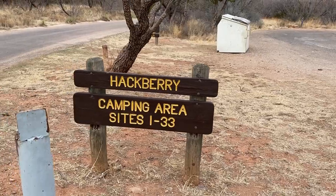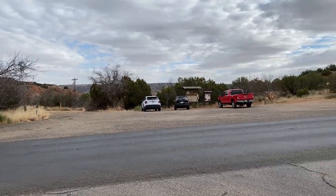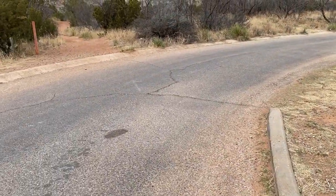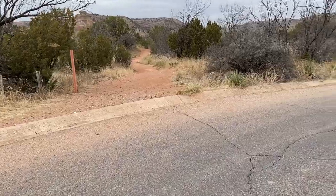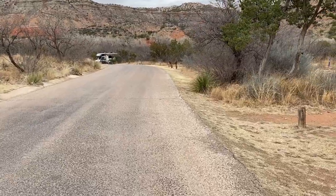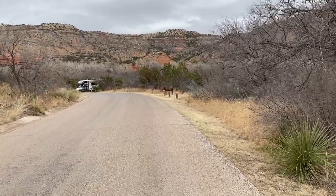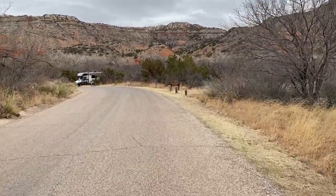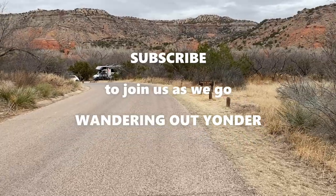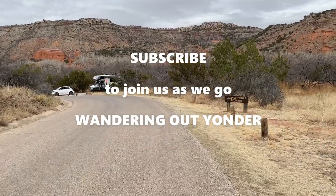We were staying at the Hackberry area, and right across the street there's a trailhead. There are several trailheads right off of the campground, which made it really nice. Hopefully this video will help you decide what type of accommodations you'd need if you were to plan a trip to Palo Duro Canyon State Park. They have full hookups, glamping tents, cabins, and primitive sites — you name it, they pretty much got it. Hope this helps you plan your adventure!